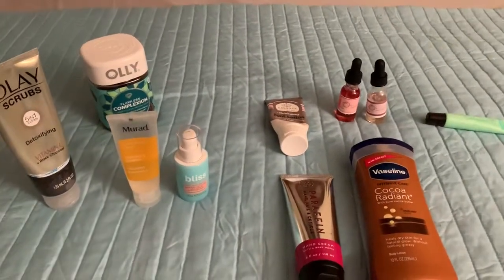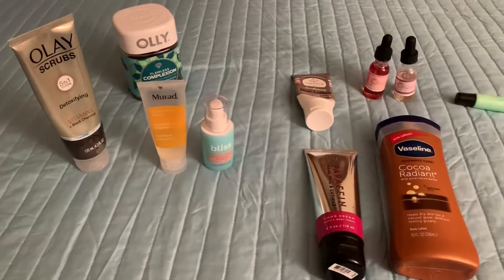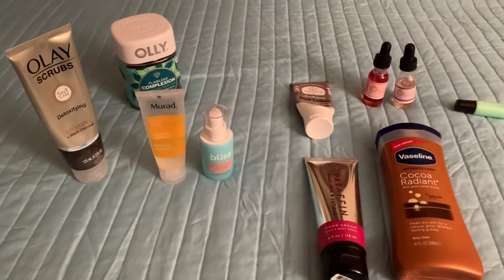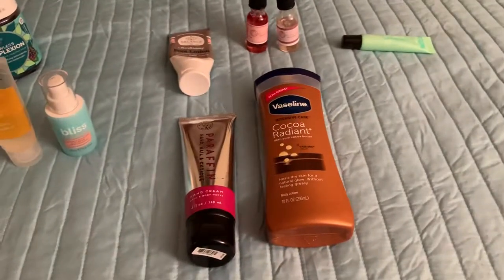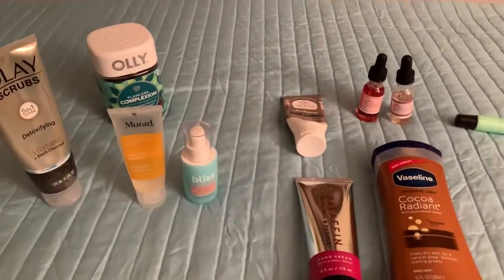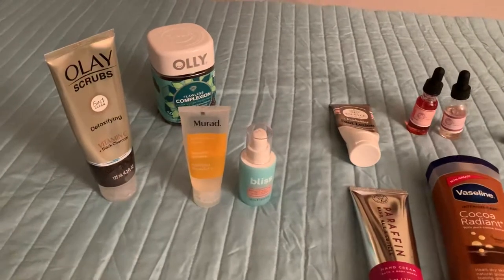Hello guys, welcome back to my channel. This is just a self-care favorites video — some of the self-care items that I have been using due to the weather changing, moving, and things of that nature.